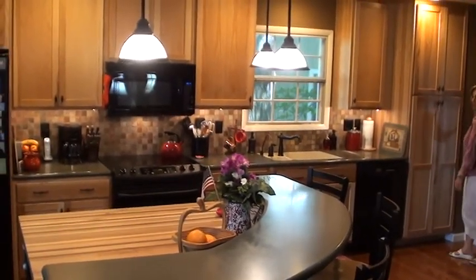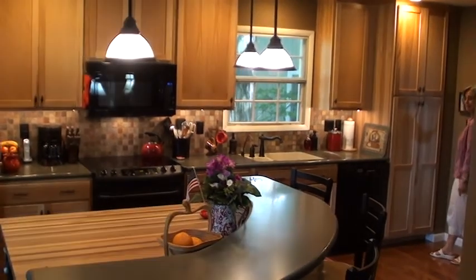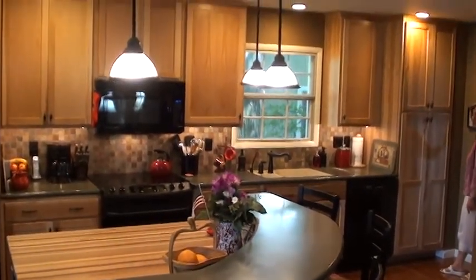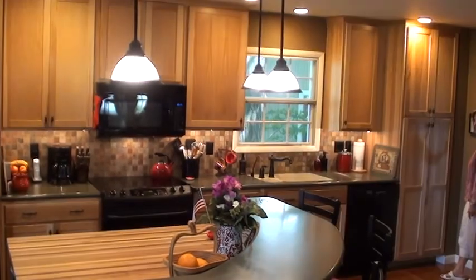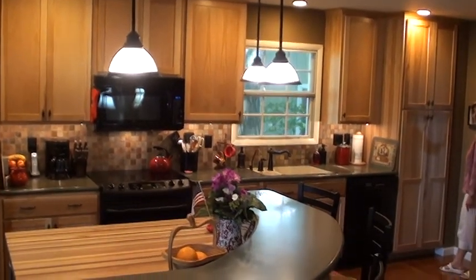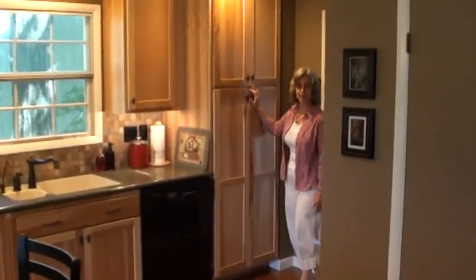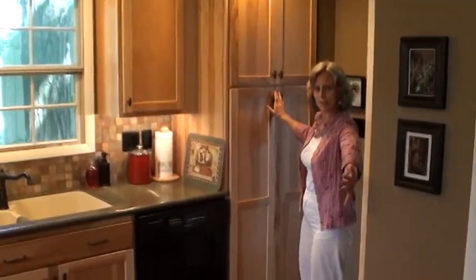Taking those walls out really lightened the whole area. We have these wonderful switches over here that can be dimmed if needed, so all the lights can be dimmed or brought up again, which is a nice feature.